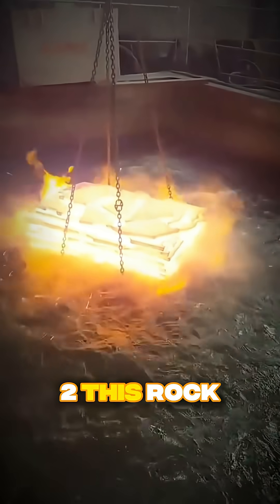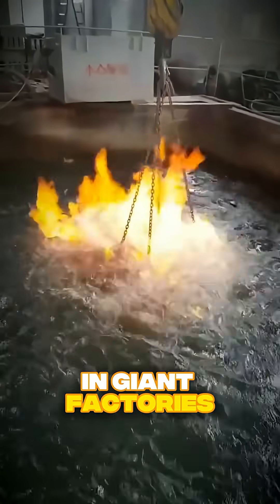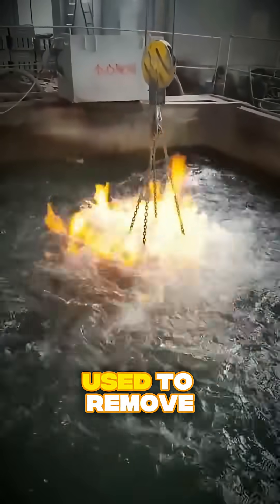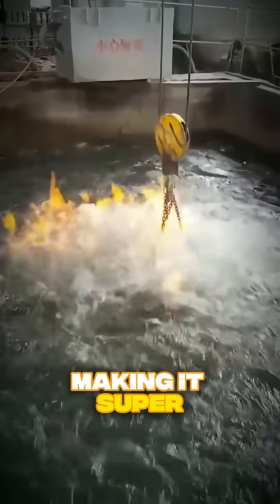Fun fact number two: this rock is also a steel purifier. In giant factories, calcium carbide is used to remove impurities from molten steel, making it super strong.